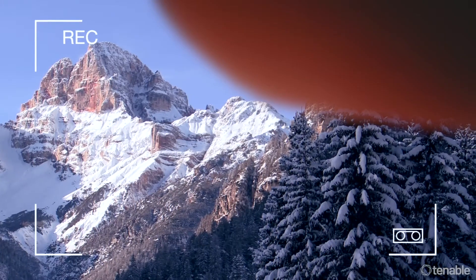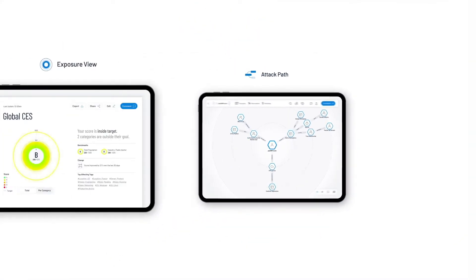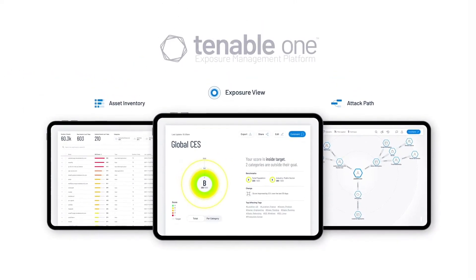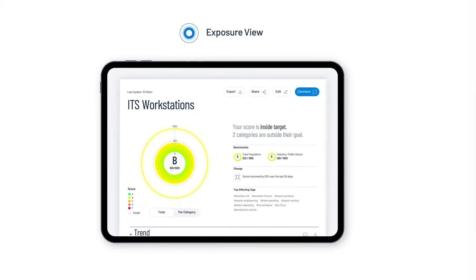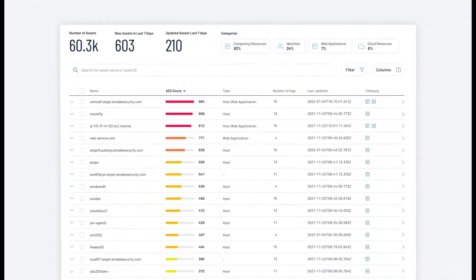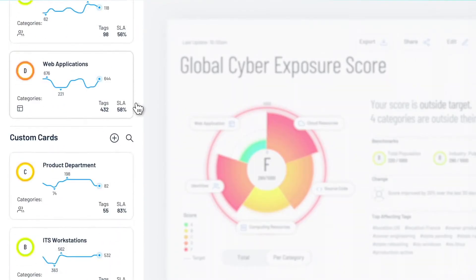Imagine not seeing the whole picture when it's this important? Yikes! Attack pathways, exposure views, and asset inventory — these are the tentpole features that make up Tenable One. And an intuitive interface allows for easy monitoring of your cyber exposure score across your entire attack surface in real time.